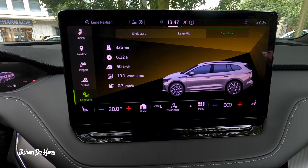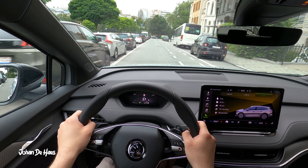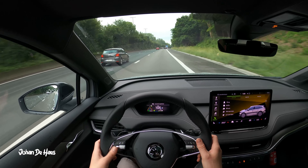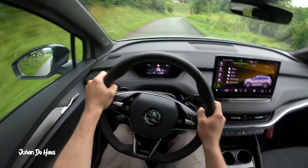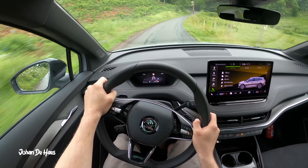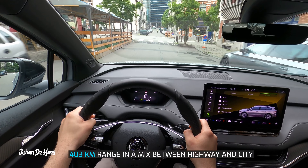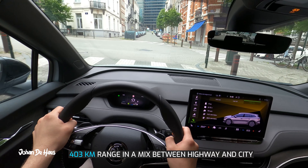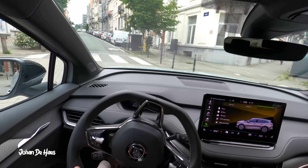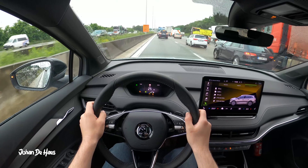Are you curious about a more mixed consumption? I emptied the battery from 100 percent to 16 percent, where I drove in total 326 kilometers, consisting of 60 kilometers of city driving, then 230 kilometers of highway driving, and 36 kilometers of country roads. Average consumption ended up to be 19.1 kilowatt hours, so the total range based on this consumption is 403 kilometers in a more mixed scenario — though the highway takes a large share of the total kilometers.